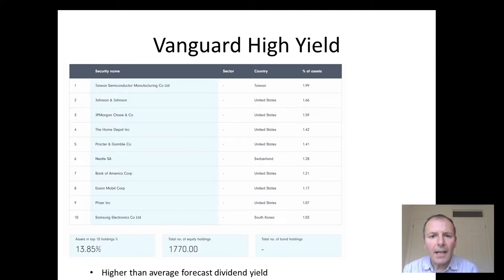This is Vanguard high yield — a little bit of a confusing methodology, because it's based on future forecast yield, which is fine. But it just says that the yield has to be higher than the average for that sector. So it still looks fairly similar to a global tracker, rather than having companies that are maybe paying five or six percent dividends.